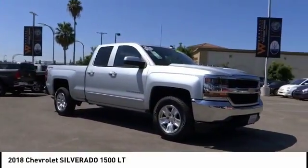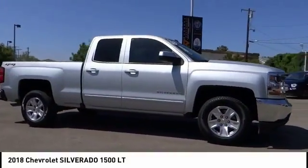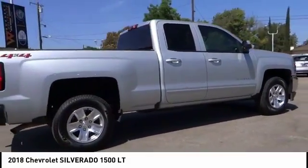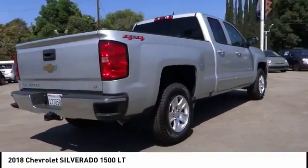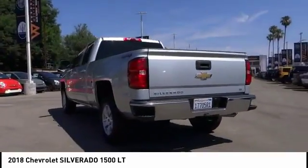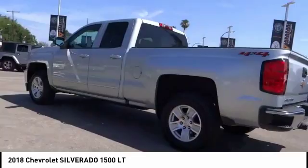Come test drive the 2018 Silverado 1500. The Chevy Silverado 1500 has the lowest cost of ownership of any full-size pickup and is priced below $30,000. This vehicle has less than 40,000 miles.